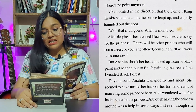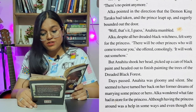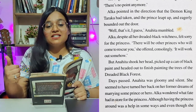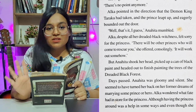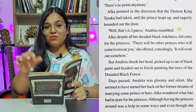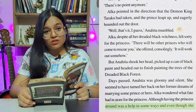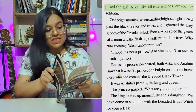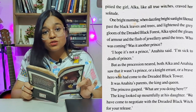Alka, despite all her dreaded black witchness, felt sorry for the princess. 'There will be other princes who will come to rescue you,' she offered consolingly. 'It will work out somehow.' But Anahita shook her head, picked up a can of black paint, and headed out to finish painting the trees. Days passed. Anahita was gloomy and silent. She seemed to have turned her back on her former dreams of marrying some prince or hero. 'Turn her back' is an idiom meaning you no longer expect or want something — you ignore or give up on it. She had given up on her dreams.